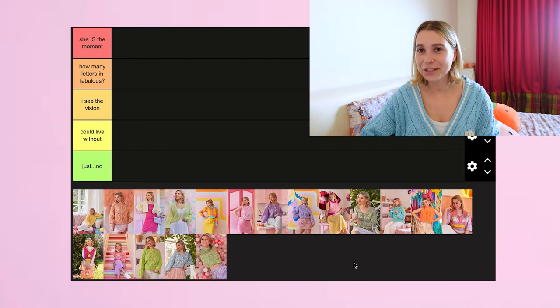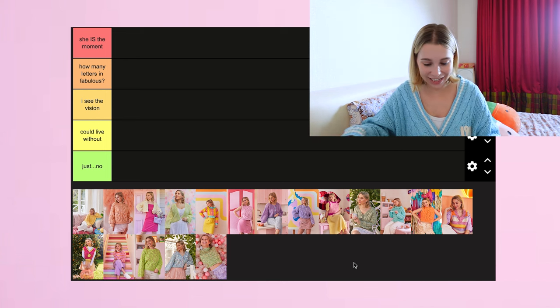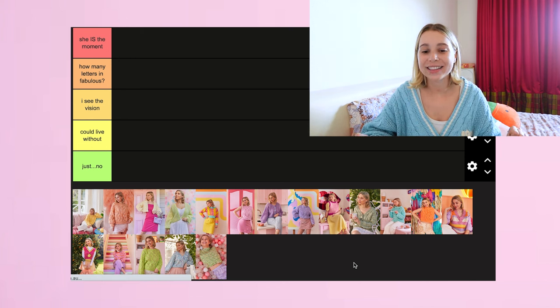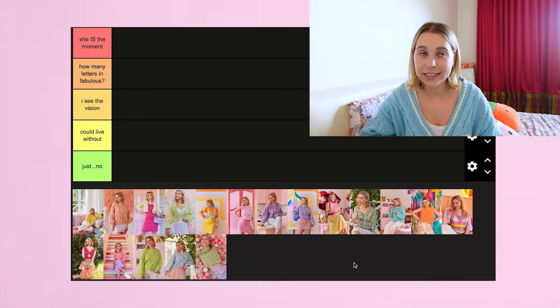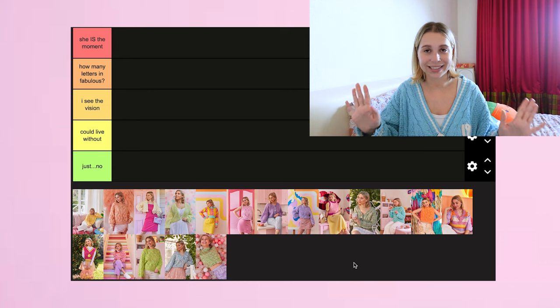This is a new type of format for me — I've got my laptop in front of me and you can see on the screen I've got all my tiers and all the photos laid out underneath so that we can begin sorting. Before I start ranking, I want to quickly go through all the tiers. The very top tier is 'She Is The Moment' — I feel like this tier is self-explanatory: the best of the best in my opinion will be going here.